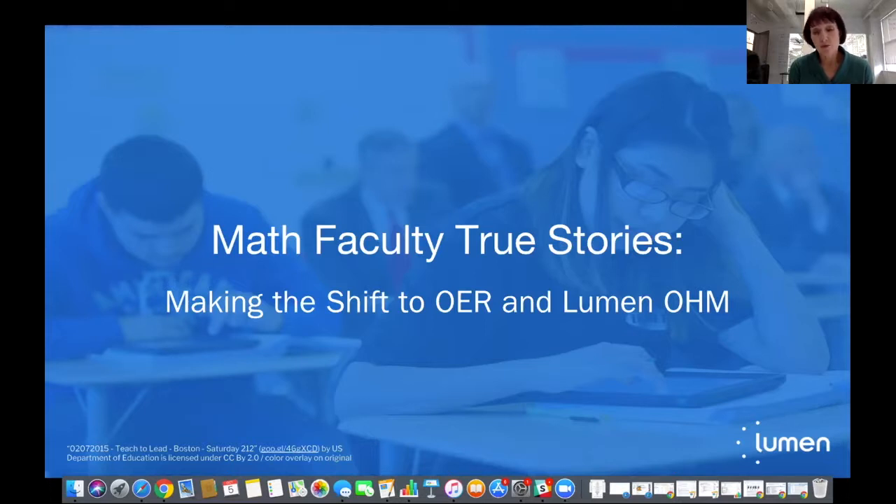As Julie mentioned, we do have a big group today. We'd love to have you post your questions in the chat, and Julie will be monitoring that and alerting our presenters. We've left 20 minutes at the end just to field questions. At that time, you're welcome to continue using the chat, or you can raise your hand and ask questions directly using your audio. Today we'll start with a brief introduction of Ohm by Lumen's STEM product manager, Deborah Herr.